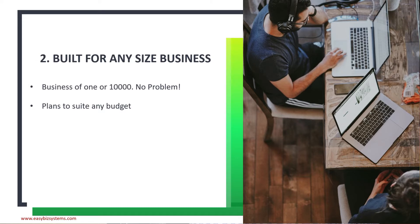Reason number two: Kissflow is built for any size of business. Whether you are a business of one, doing online marketing, or a business of 10,000 employees — it doesn't matter, Kissflow works for any size. The best part is that their plans suit any budget. Whether you have 5 users, 10 users, or 50 users, their plans are catered to all kinds of budgets.